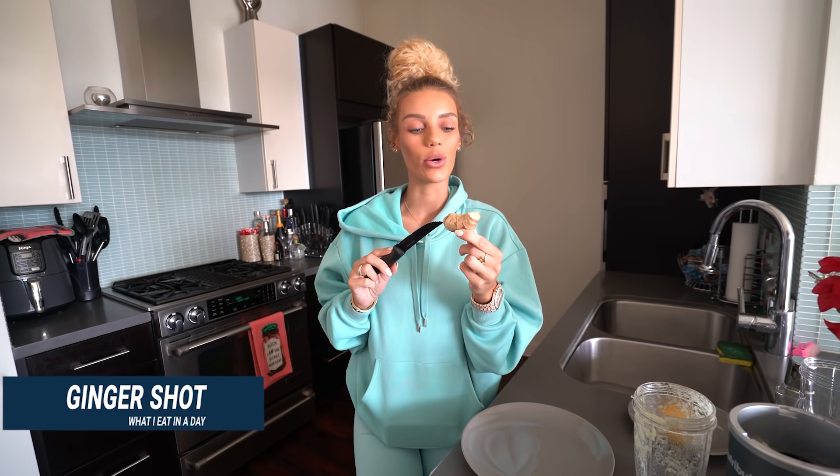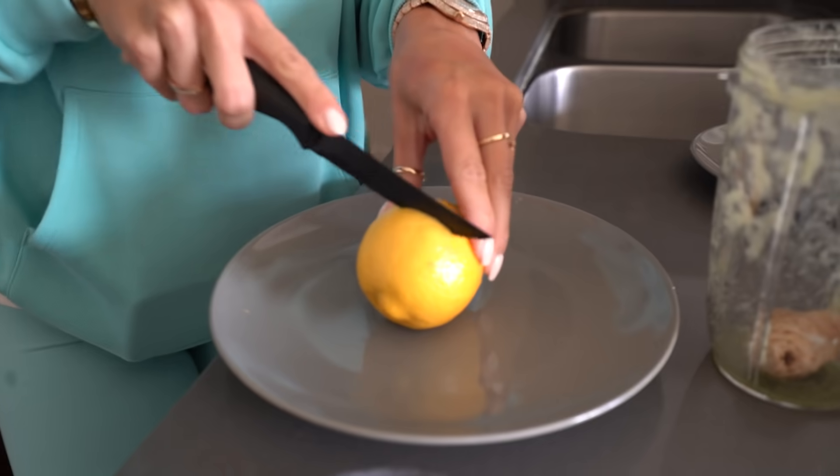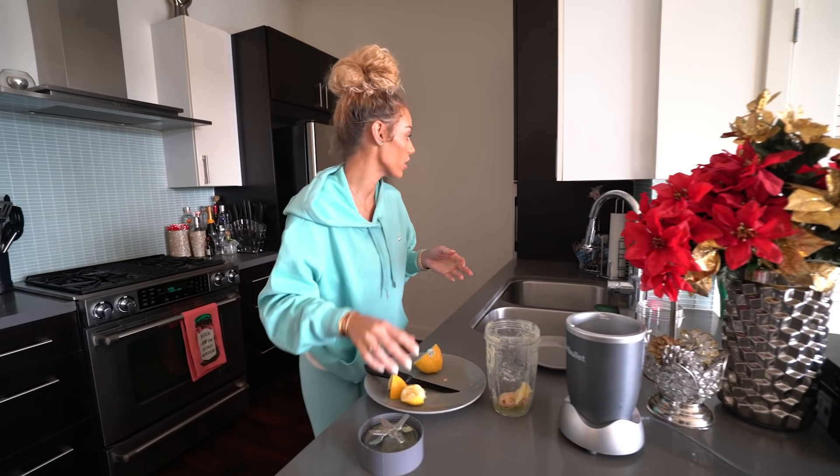So next for the ginger shot: I take some ginger — about this much — I don't peel it or anything. Then I just put it in, and then I take a lemon and squeeze this side in — and it went everywhere. I usually use just half a lemon.